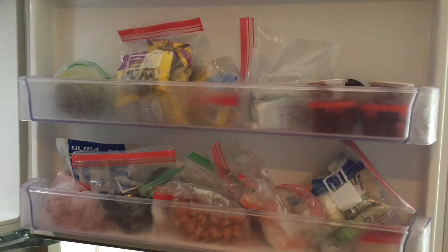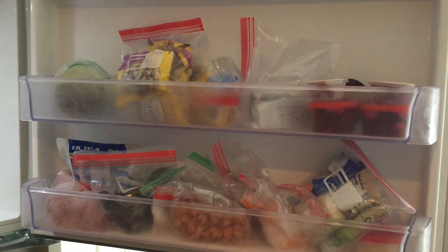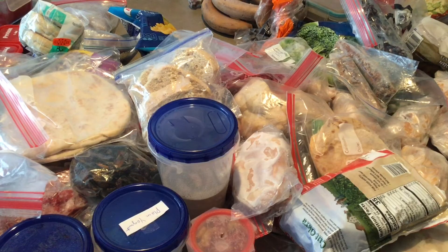This might happen to you as well, where you get caught up in the busyness of life, and some things just get ignored. Well, it was time to empty out the freezer, wipe it out, and organize it.